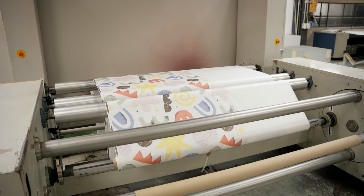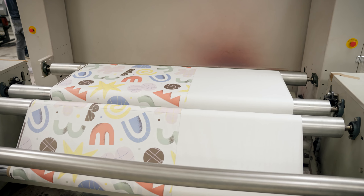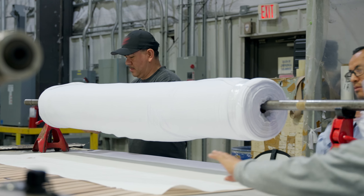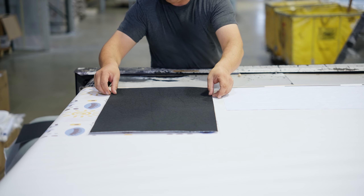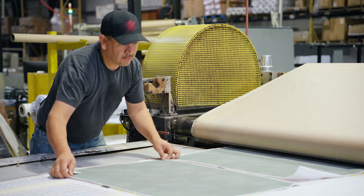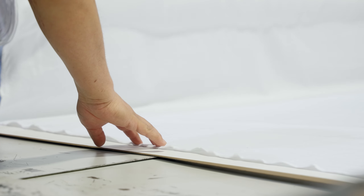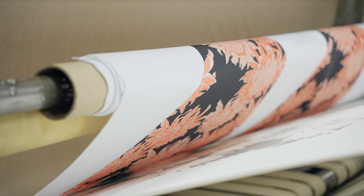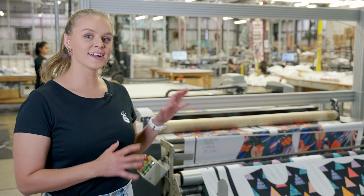Once the design is printed, it goes through a drying process and then gets slowly rolled up onto a tube. Once the entire batch is rolled, a tracking code is put on so they can follow the order, and it gets taken over to the transfer area. At the transfer station, the printed design meets the blank product — they're laid out onto the table together and go through a heated drum press. The pressure and heat together cause sublimation: the ink dissolves into a gas and goes onto the blank product, and on the other end the full printed product comes out.